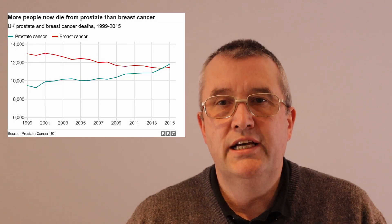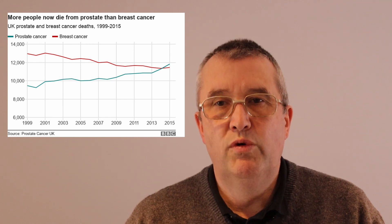You've all no doubt heard of screening programs for women — cervical smears and breast cancer screening. Have you ever heard of a prostate cancer screening program for men? That's what I thought. However, prostate cancer is a bigger killer of men than breast cancer is of women.